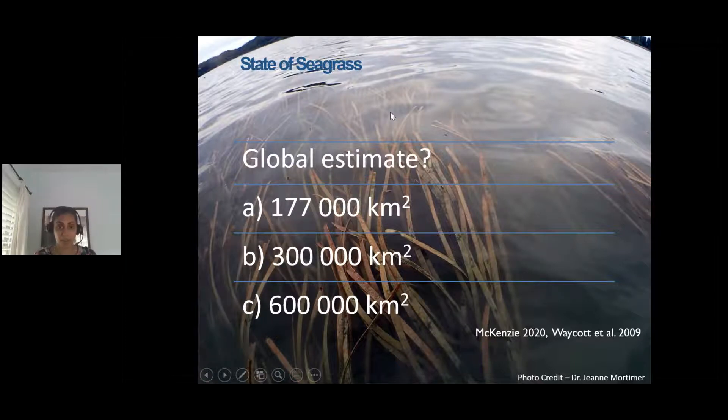So we know that seagrasses are everywhere — but how much do we have? This is a crucial question, because it's one of the key issues with seagrass in terms of management and conservation. Our best estimate of seagrass extent globally is 300,000 kilometers squared. But that estimate ranges between 177,000 and 600,000 — it really depends on who you ask.